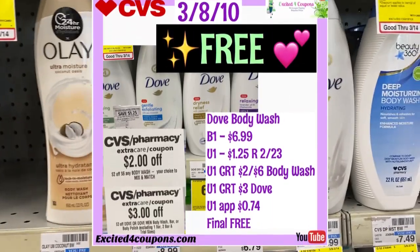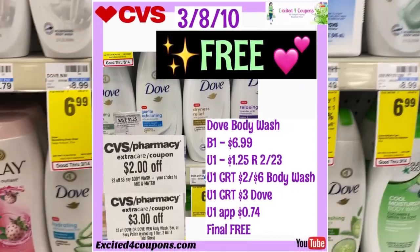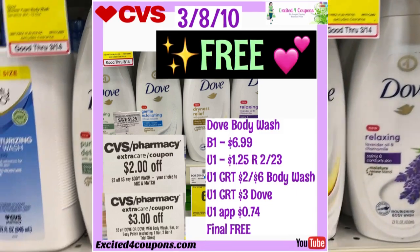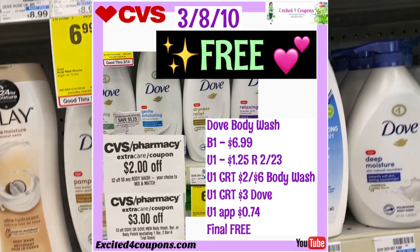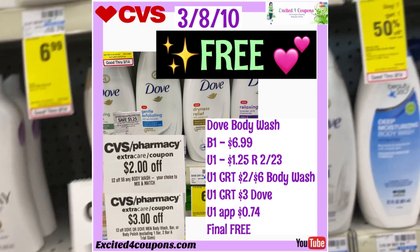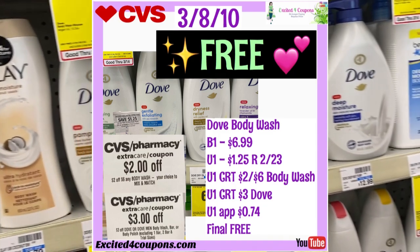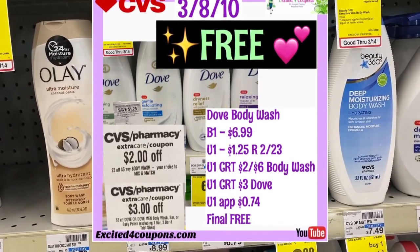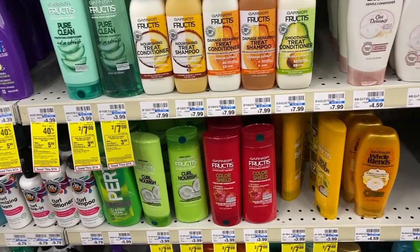This deal also came out to free because when I opened the CVS app there was a coupon that said $1 off. I clipped it, and at the register — in my case — instead of deducting a full dollar, it only applied the difference that was left, which was 74 cents after all those coupons and CRTs. So this body wash came out to free. I did this deal twice since I had two separate cards, and it was an easy free deal.